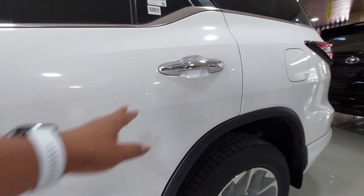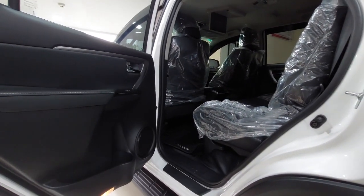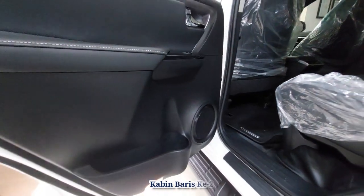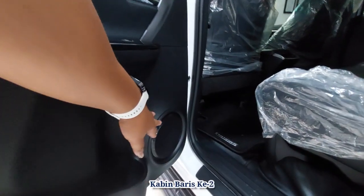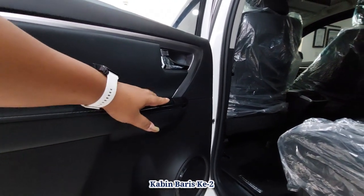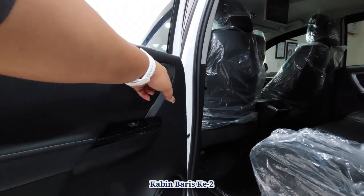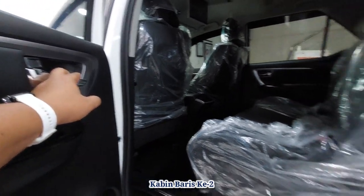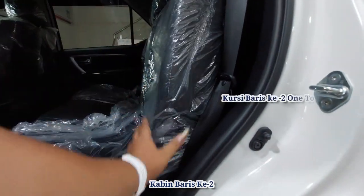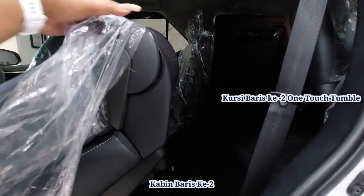Kita lanjut ke sisi belakang. Handle pintunya sistem tarik, sudah ada chrome. Door trim-nya warna gelap. Ada tempat penyimpanan dan satu botol minum. Untuk speaker juga sudah dilengkapi di belakang. Bahan soft touch, kontrol kacanya auto, dan kontrol membuka dan menutup pintunya ada di sini. Bahannya juga kulit. Ini one touch tumble — sekali sentuh, dia langsung terlipat.